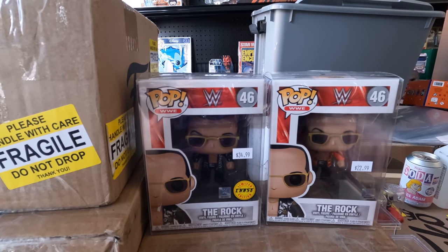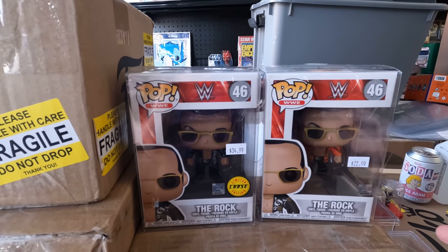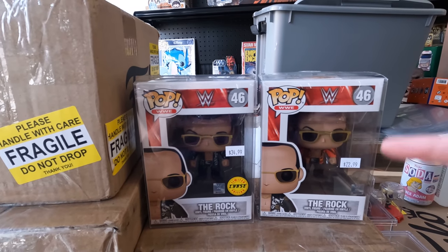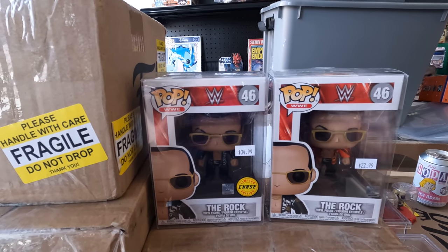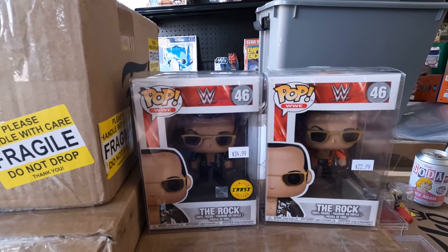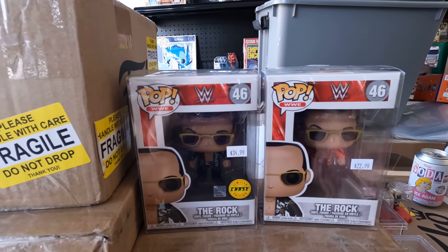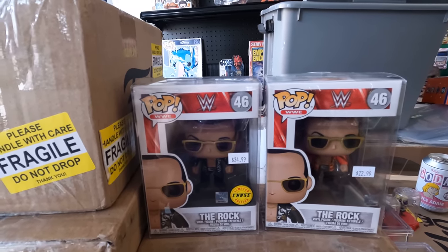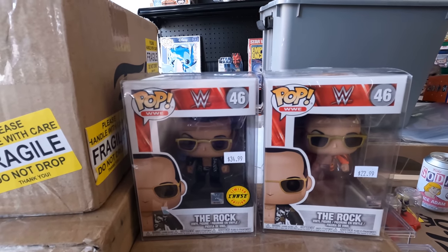That's also why you shouldn't swap boxes between different printings — the pop won't match the box. In the future, if anything gains a ton of value, having the proper pop in the proper box will mean everything. With comic books, swapping interiors is called 'marrying a copy.' It changes what the item actually is and takes away from the value.